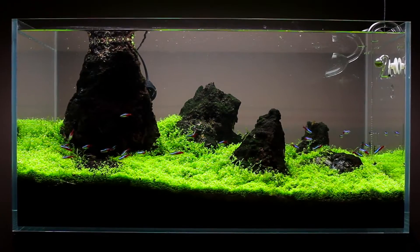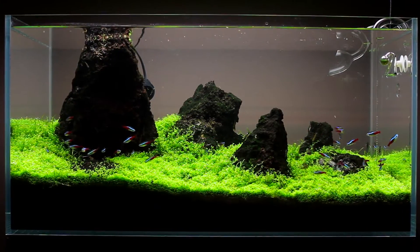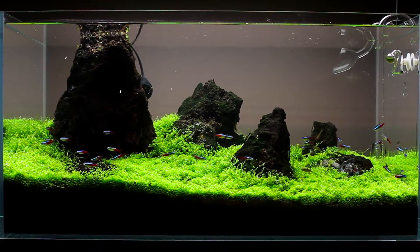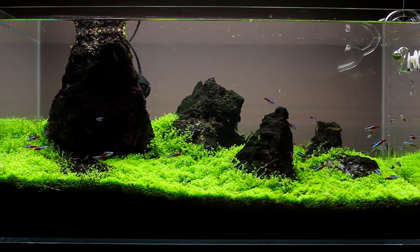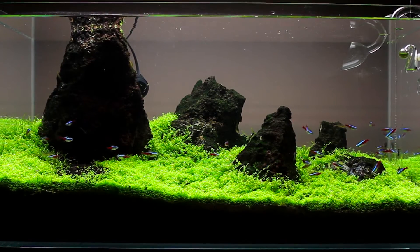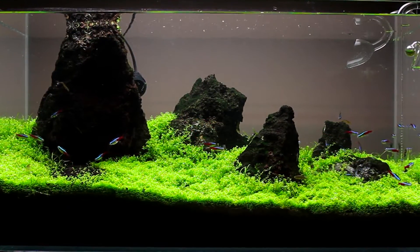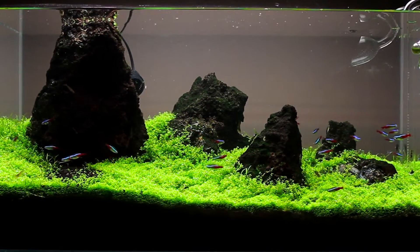So what's been going on with this tank lately? I guess you could say a lot. I wouldn't wish cyanobacteria on any planted tank hobbyist. This has been one of the biggest tests of patience and perseverance I have ever endured. I can't tell you how many times I thought about tearing this tank down and starting it over again. I have had some good progress, but I think it's too soon to say I'm in the clear.